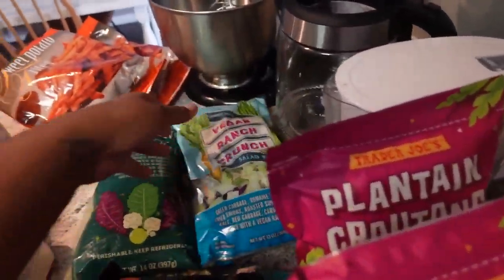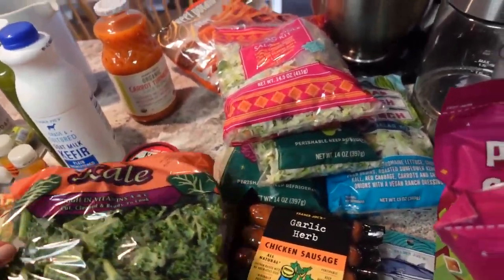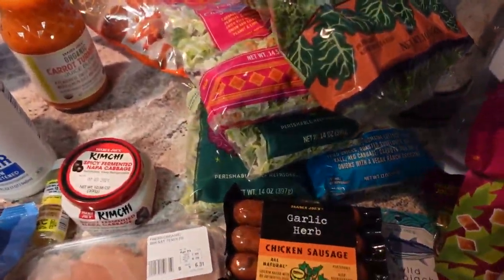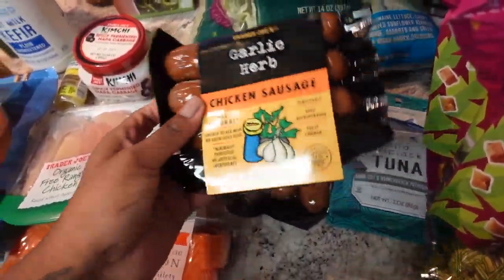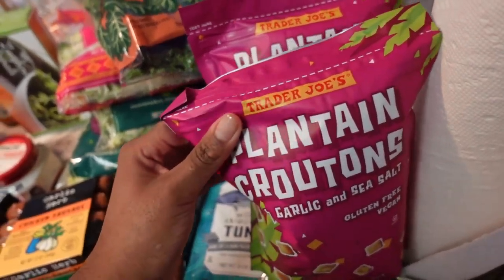I got two packets of sweet potato fries from the frozen section — they're really good. I like to put them in the air fryer and have them with some ketchup.